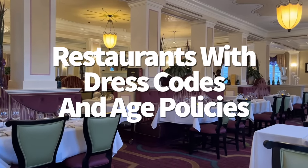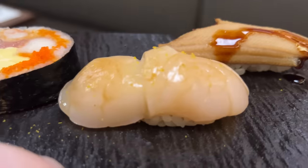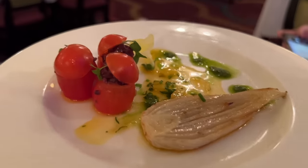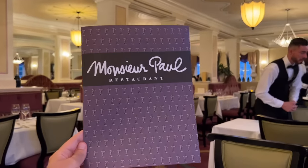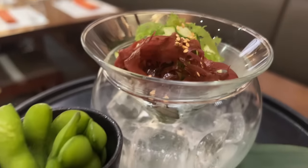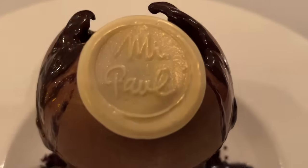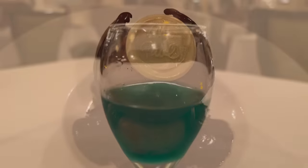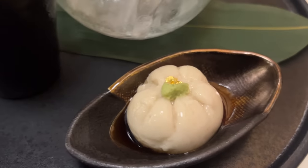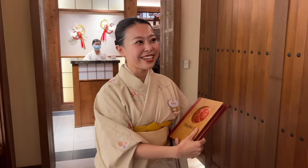Epcot may be a park for all ages, but there are sections where that's not entirely true. Monsieur Paul in the France Pavilion and Takumi-Tei in the Japan Pavilion are both signature restaurants with high-end cuisine and steep price points — and younger kids aren't allowed to dine here. At Monsieur Paul, you must be at least 10 years old to dine; at Takumi-Tei, you must be at least eight. Restaurant guests are also expected to wear something that adheres to the restaurant's sophisticated and upscale aesthetic per the Disney website. You don't need a cocktail dress or tuxedo, but your outfit should be clean, neat, and in good condition. A comfy sundress or, for men, khaki shorts with a clean button-up or polo works well.